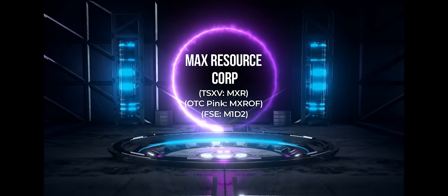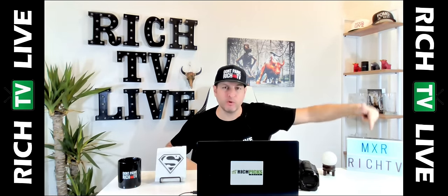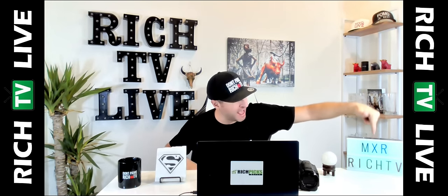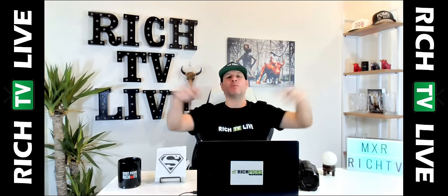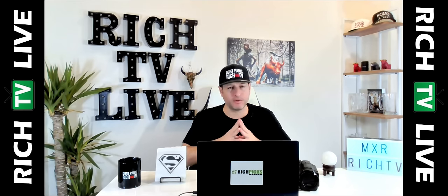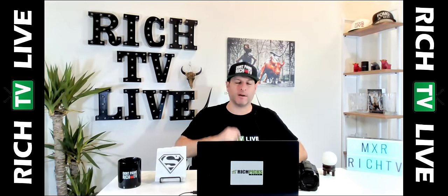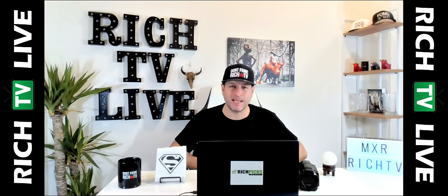Hey guys, how you doing? This is your boy Rich from RichTVLive, and we've got a review for you on Max Resource Corp, MXR in Canada. Join the club at richpicksdaily.com to learn how to trade and find early stage, undervalued, underappreciated, underexposed opportunities at RichTVLive. You can go to YouTube and subscribe, or join our club free or upgrade to VIP at richpicksdaily.com.